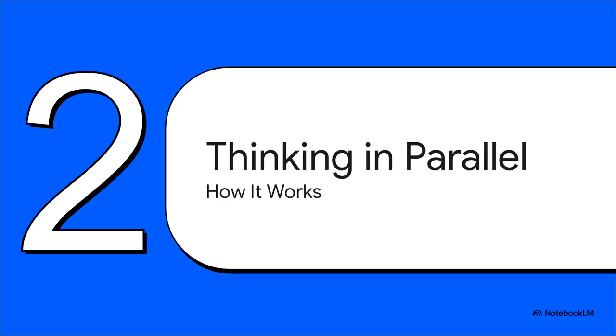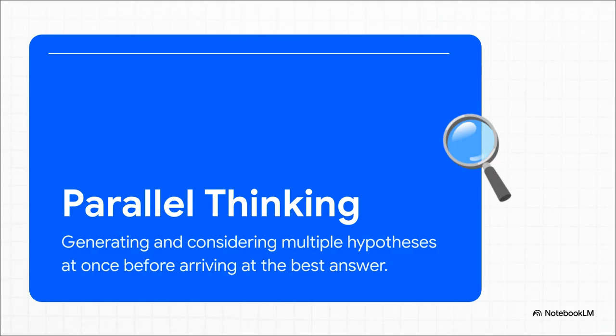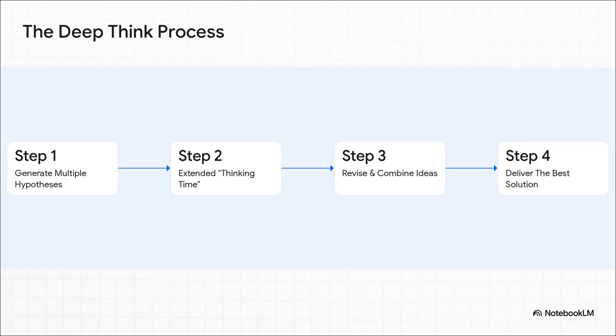But how does this parallel thinking thing actually work? Parallel thinking is the ability to generate, consider, and — this is the cool part — even combine multiple ideas at the same time, before deciding on the final answer. It's a huge shift from a one-track mind to a multi-track mind. You can break its process down into four main stages: first, it generates a whole ton of different ideas or hypotheses. Then it gets that extended thinking time to really dig in, evaluate, revise, and even smash different ideas together to see what works. And it's only after all that deliberation that it finally delivers what it thinks is the best possible solution.